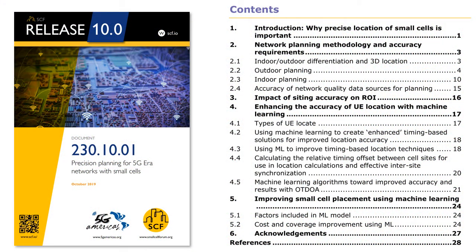These are the contents of the paper, which can be downloaded from our website at www.scf.io. It starts with a description of the challenge for network planning and the placement of small cells next to demand hotspots, and then looks at the state of the art for planning processes considering both indoor and outdoor methods. We'll then look at two examples: the first is how siting accuracy can be improved with machine learning algorithms, and the second describes how small cells can be placed automatically using a machine learning approach.